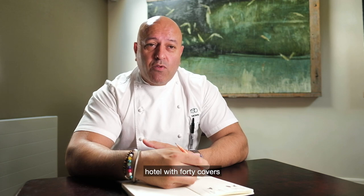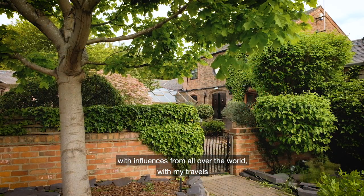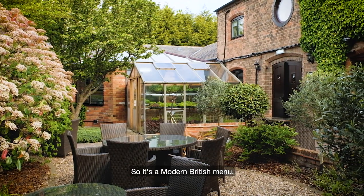My name is Sat Bains. I'm the chef patron of Restaurant Sat Bains in Nottingham. It's a seven bedroom hotel with 40 covers, a two Michelin star restaurant. The food is modern British with influences from all over the world — from my travels and my background. So it's a modern British menu.